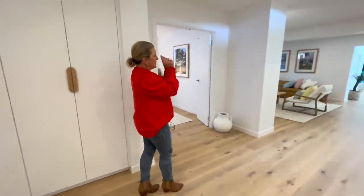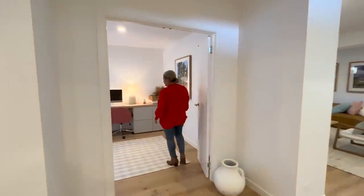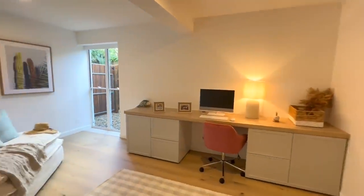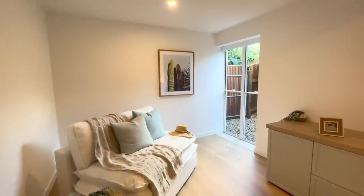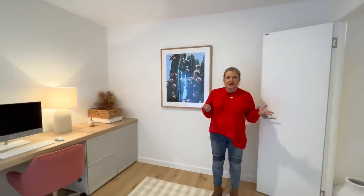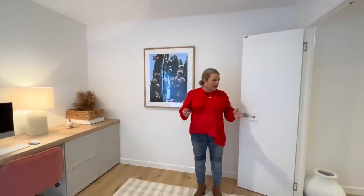We'll take you through to the living space, but first I'll show you the study. The study is absolutely gorgeous and could easily be another bedroom as well. We've obviously styled it as a study — there's no robe in here, but plenty of room. Great office space, great home office. You could even put another TV in here if you just wanted a quiet space. Plenty of space in here.